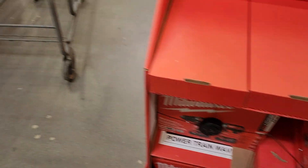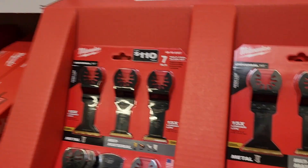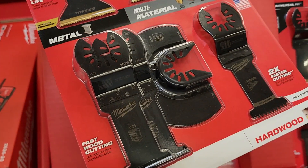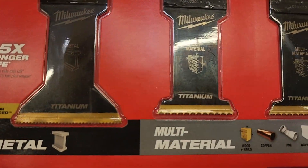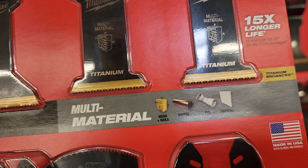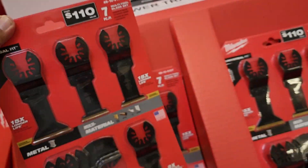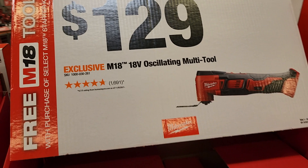They've got a 7-piece multi-tool blade set for $34.88 - a really nice set for interior work, cutting, woodworking, and plastic. It includes woodworking hardwood blades, multi-material titanium blades, and a titanium-enhanced metal blade. The M18 multi-tool itself is $129. From here on out, all the tools shown are the ones you can get for free with the BOGO deals.